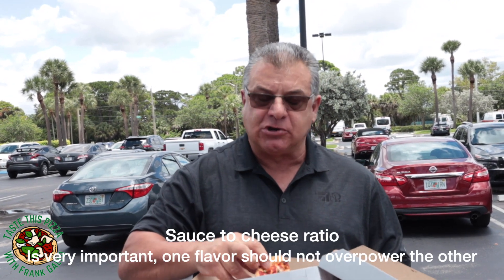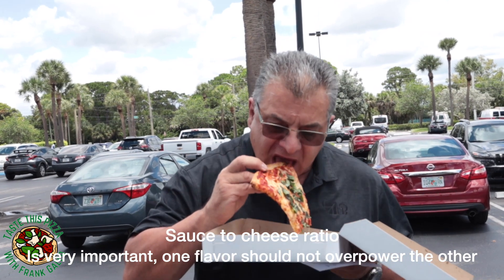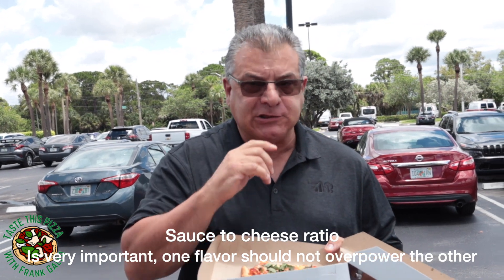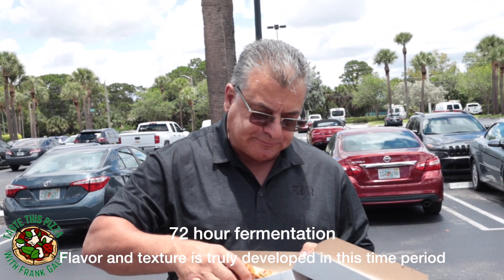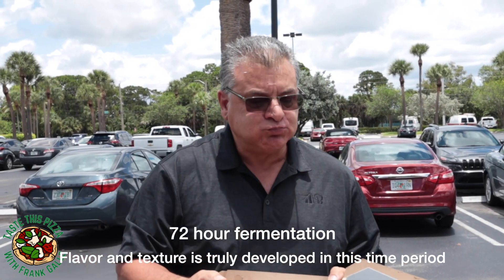Good balance between the sauce and the cheese. You can tell this is the good cheese — the Grande. I like the dough; it has to be a 72-hour ferment. One more bite. It's hot.